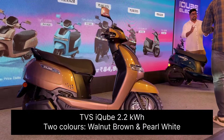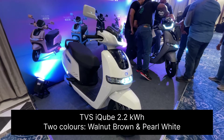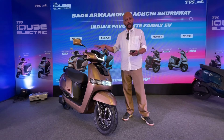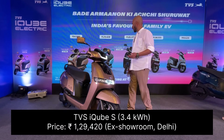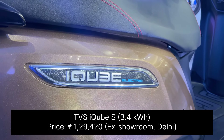The TVS iCube base variant 2.2 comes with two colors — one is walnut brown and the other is pearl white, which was on sale earlier. That's the base variant, and the iCube now comes in three variants overall.